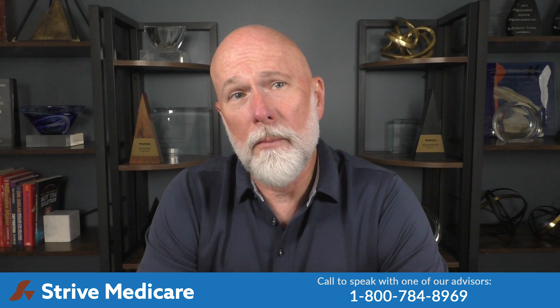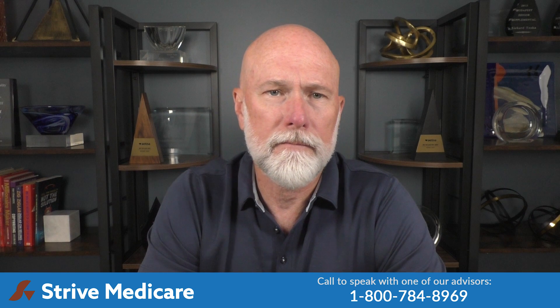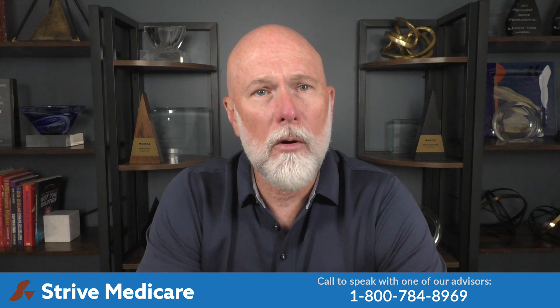For those of you who don't know what the Part B Medicare premium is, I'll cover that here quickly and then we can move on to the costs and how you can recoup that. Medicare Part B helps cover medically necessary services like doctor services and tests, outpatient care, home health care, durable medical equipment, and some preventative services.